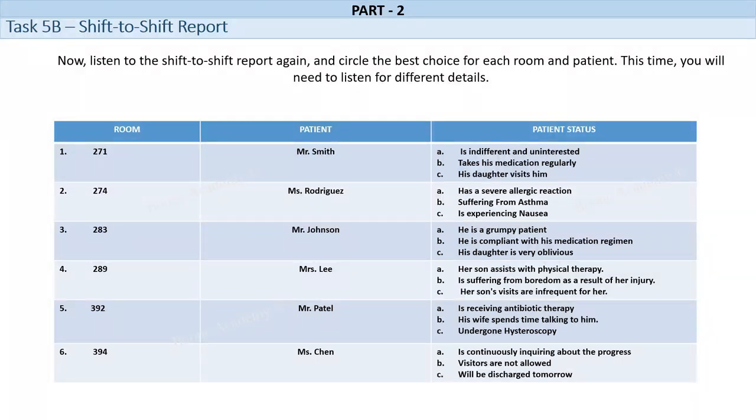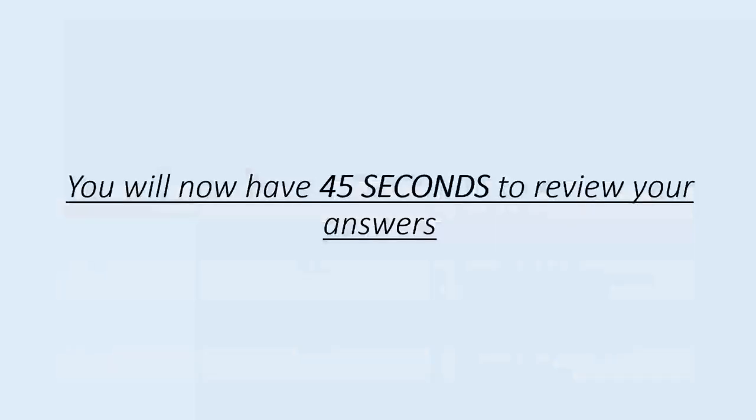Room No. 394. Ms. Chen is a 55-year-old female who has been admitted to the hospital with severe abdominal pain. She is currently undergoing tests to determine the cause of her pain. Ms. Chen is in significant pain and discomfort. She is very anxious and worried about her condition and is constantly asking the nursing staff for updates. Her sister visits her every day and is very attentive to her needs. She brings her a variety of Chinese herbal remedies to help with her pain and spends time talking to her to help her relax. You will now have 45 seconds to review your answers.